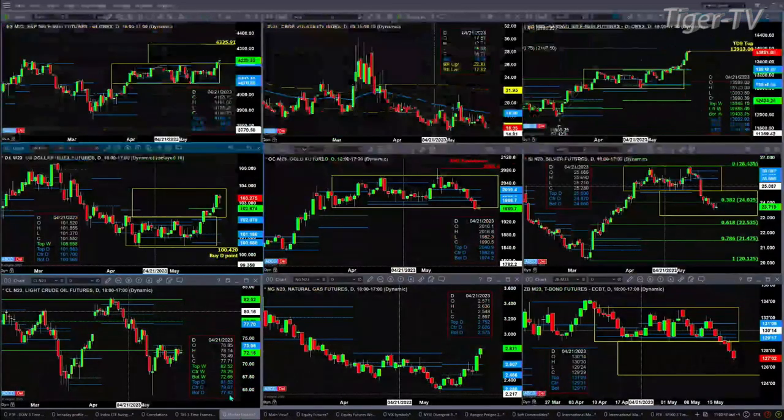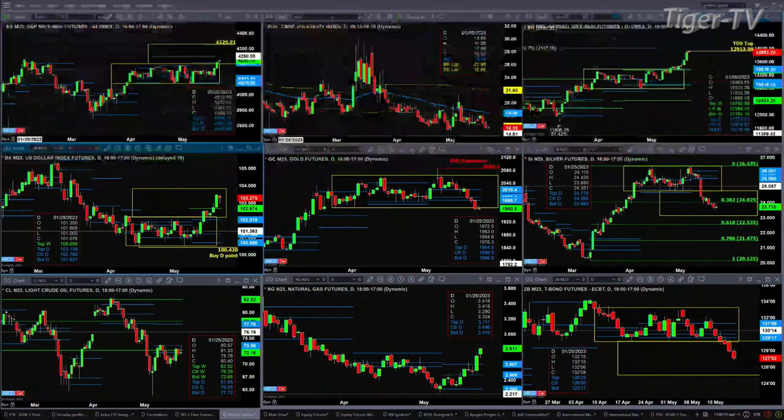We begin in the upper left hand corner — the ES minute. Prices have broken out of its consolidation. It's trading above and closed above the top of its daily profile. All of those are bullish signals, period.